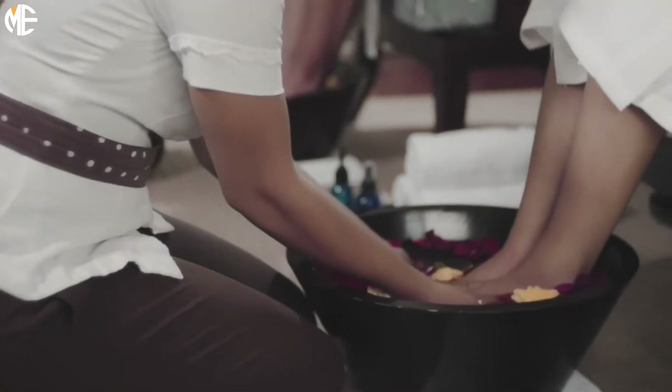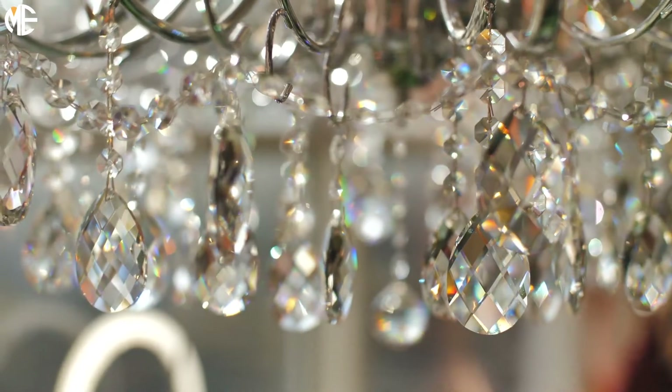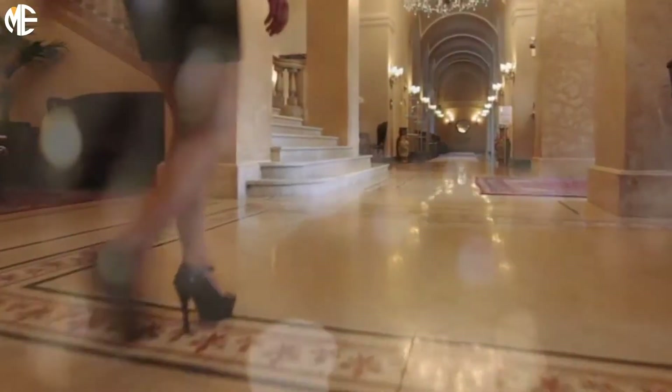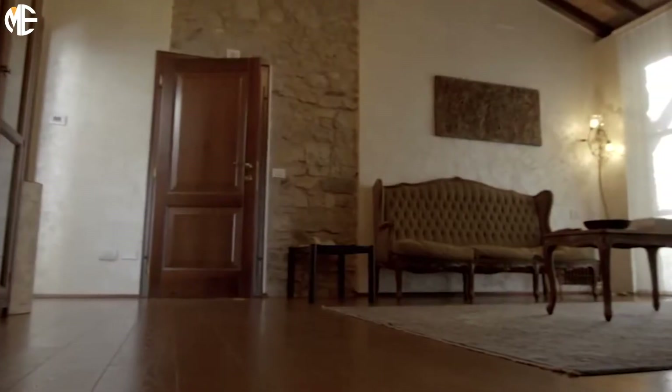As you continue to ascend, you will eventually find a spa and ballroom. A crystal chandelier covers 80% of the ballroom ceiling, leaving some of the remaining space to capitalize on the entertainment areas of the home.